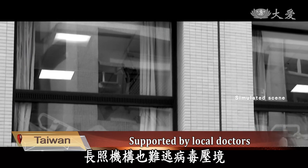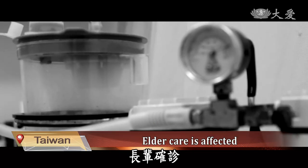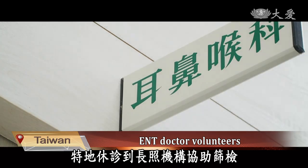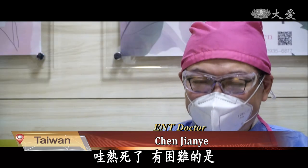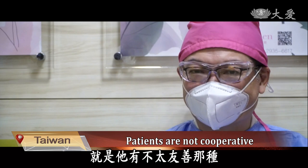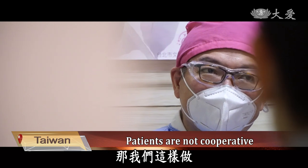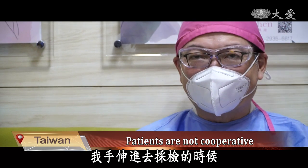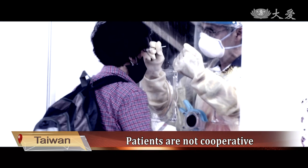Even long-term care institutions cannot escape the virus. An elder care institution in Wanhua had an elderly person suspected of being diagnosed with COVID. Chen Jianye, a self-practicing EMT doctor, took a special break from his clinic and went to the long-term care institution to assist in screening. The first time I wore the protective clothing was when we visited the sky garden on the sixth floor of a long-term care institution. It was really hot. Some of the residents are not cooperative and will struggle during the test. Unlike most of us who are mentally prepared, some will still struggle and need two nurses to hold them — one grasping the head, the other the hand. When I put my hand in to take the specimen, he escaped my hands and turned his head away. We have to grab their hands and head and do the check just like we are doing it on a child.